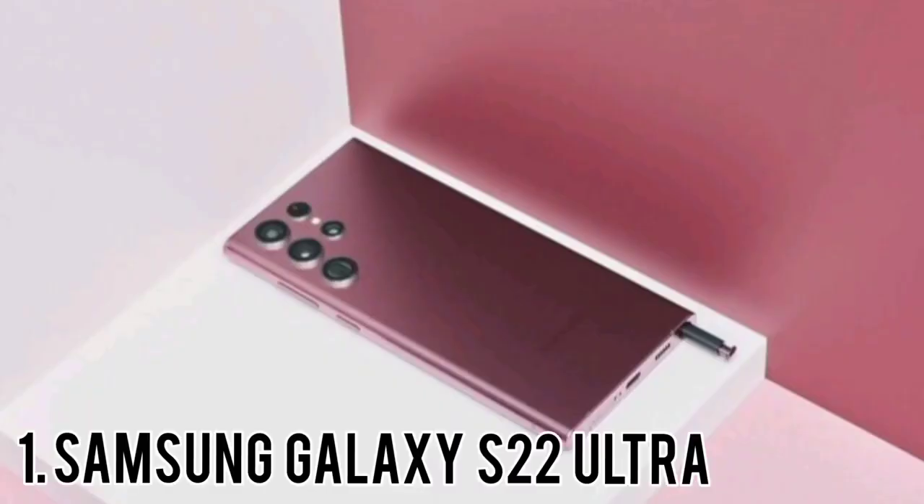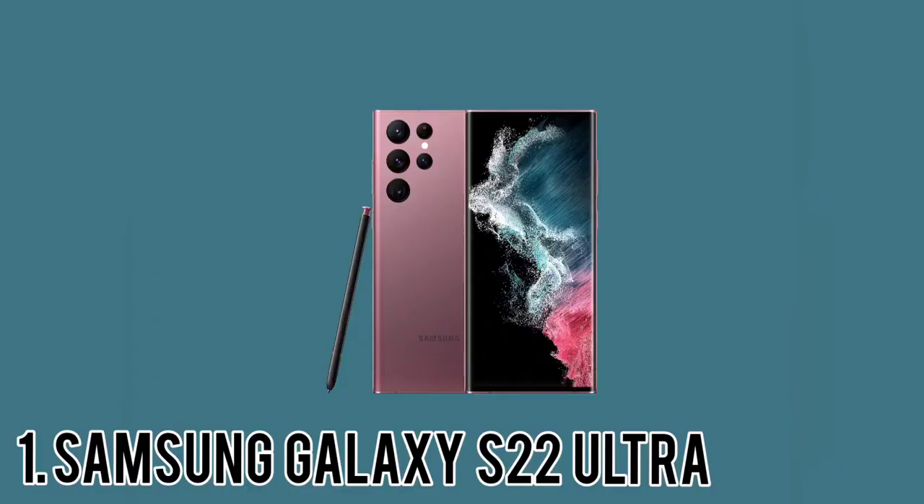Number 1: Samsung Galaxy S22 Ultra. The Samsung Galaxy S22 Ultra is among the best phones you can buy, if your budget stretches to it. It has a fantastic-looking display, a powerful chipset, and comes with a useful stylus for extra functions. Its real strength is in the photography department though — it's the best Android camera phone on the market.